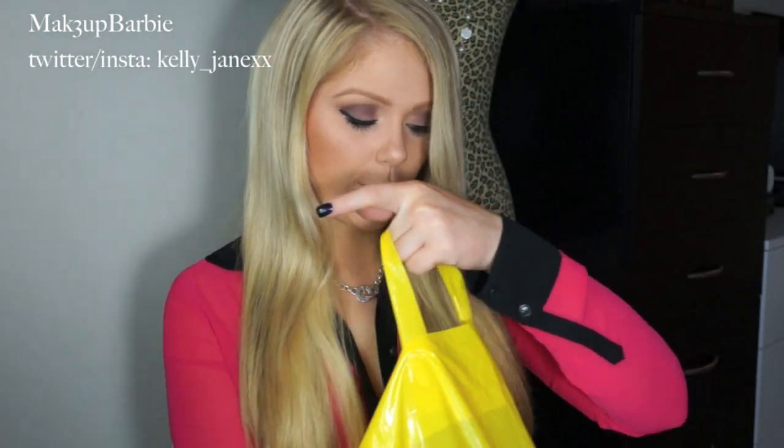Sorry for all that rambling — let me just get right into the haul. I got two bags, so I'll start off with the first one. The first thing I got is this sweater.